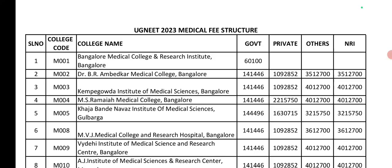For BR Ambedkar Medical College, the private seat fee is 10,92,852. Management seat is 35,12,700. NRI seat is 35,00,000.